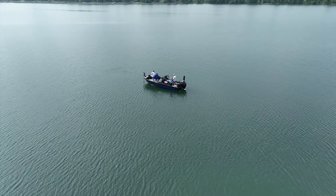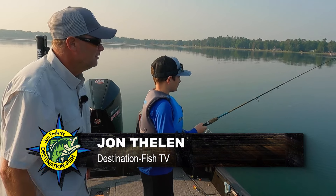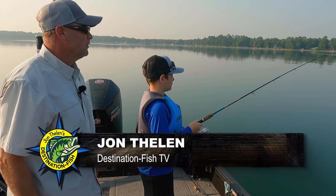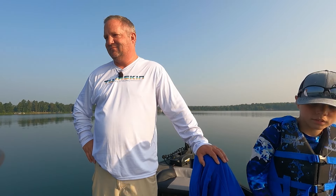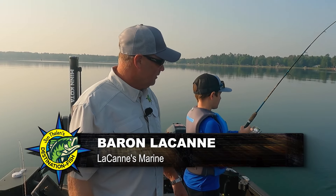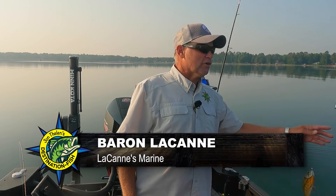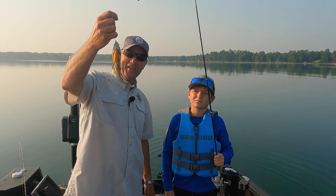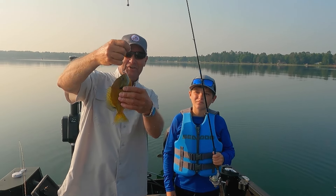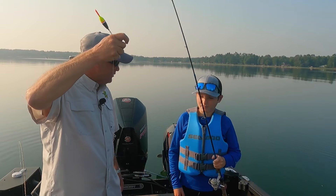There he goes — he already bit it. Baron, flip that bail over. There he goes, get him. Keep the rod tip up. Fish on — good gillie. Look at that. What could be better than starting a fishing trip, throwing one line in to show everybody what you're going to do, and getting a good gill to start? Good fish, buddy. This is going to be a fun day. I'm going to fish with Nick Lacan and his kids, Baron and Corbin. What we're going to do today is something that is way, way overlooked — just going fishing for fun, bending rods, catching panfish, and most importantly getting the kids out on the water.